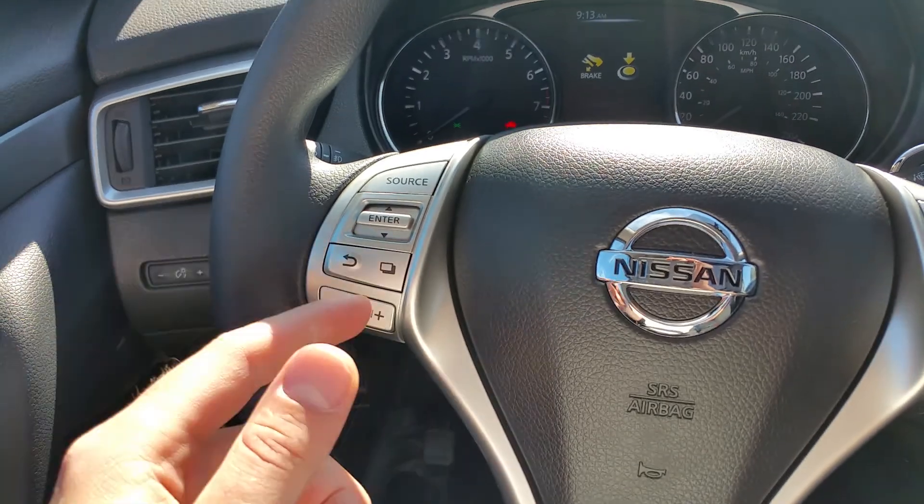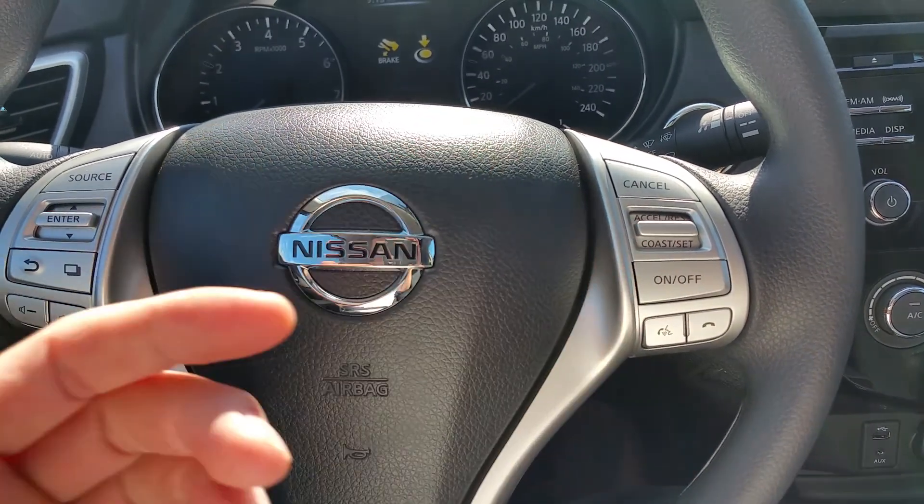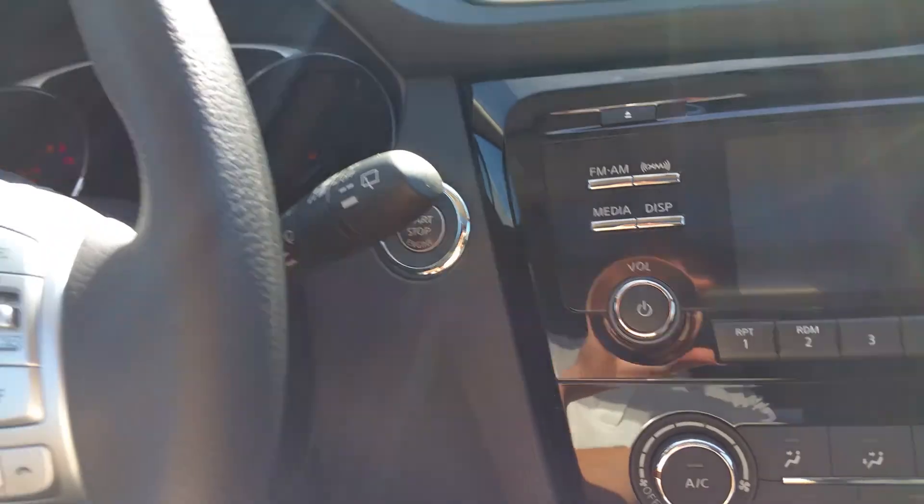On the steering wheel we've got our audio controls and our heads-up display controls. Bluetooth so it can make and take calls, cruise — all that good stuff — to go along with that intelligent key. It's push-button start; it just has to be in the vehicle.